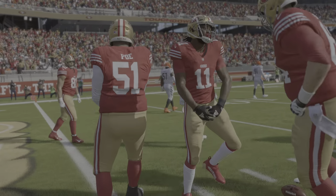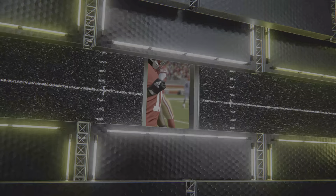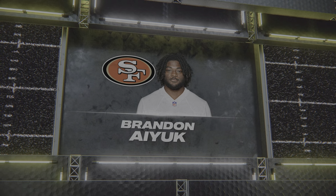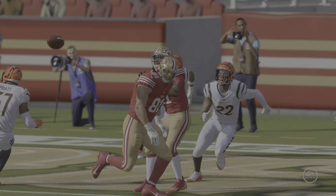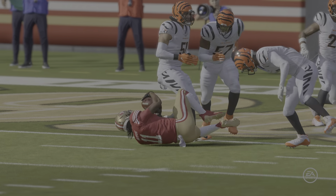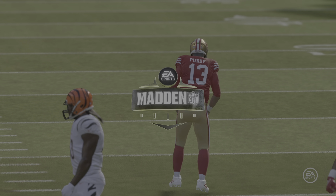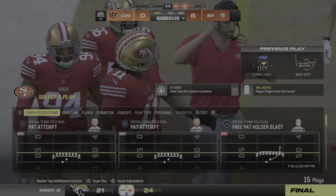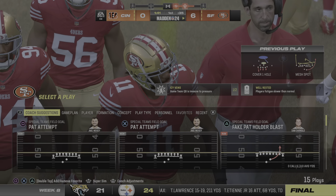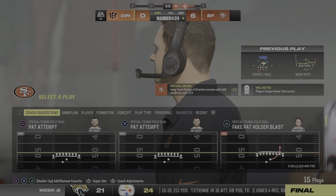On first down, this is McCaffrey. He tried to bounce it outside, but they'll stop him behind the line — officially a one-yard loss, bringing up second and 11. Back to throw, Purdy. That one complete to his receiver Jennings, and he's got another first down as the tackle is going to be made at the Bengals' 14.